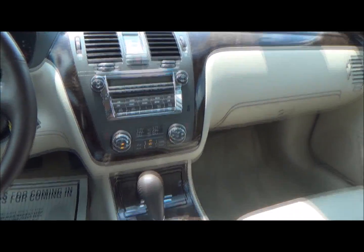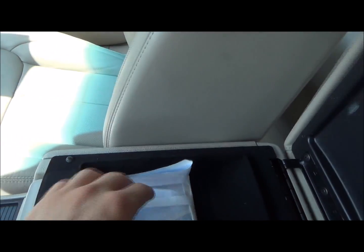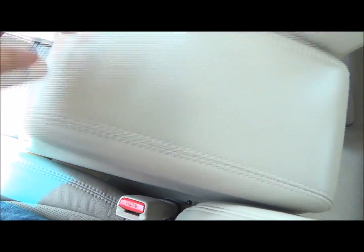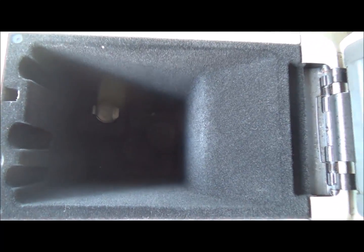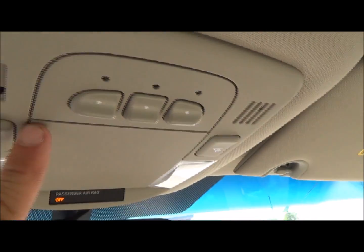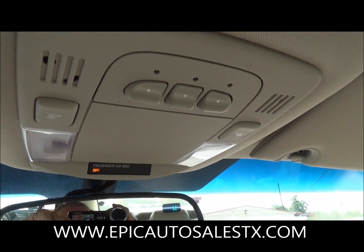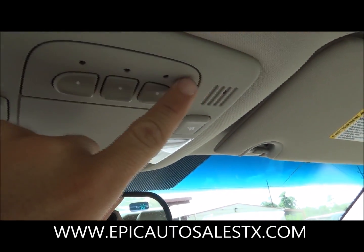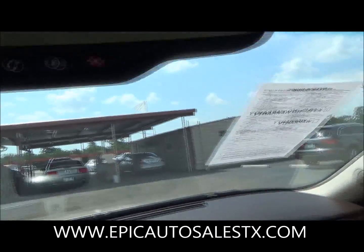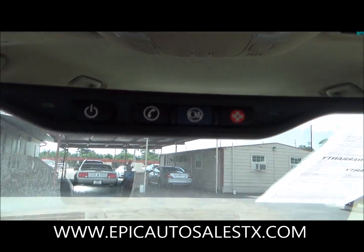Let me give you a good view of the dash — that's actually a really nice dash, very elegant. Center console — you have two power sources, very nice. This button here: if you have a garage door opener, you can actually program it to your vehicle so you don't have to use the remote every single time.